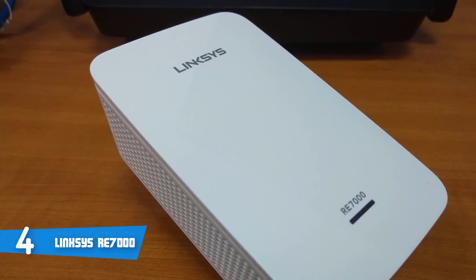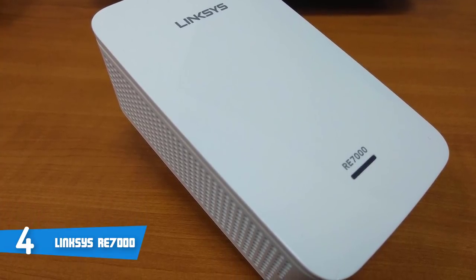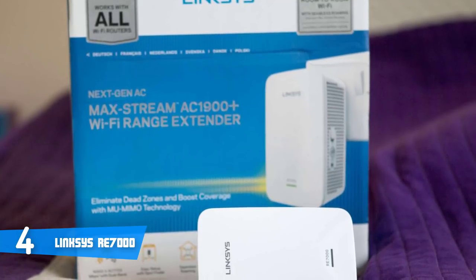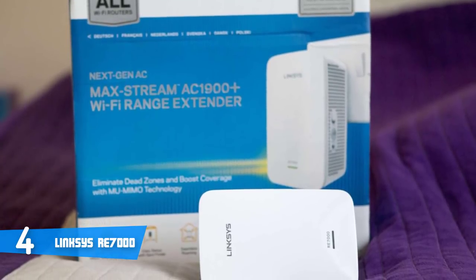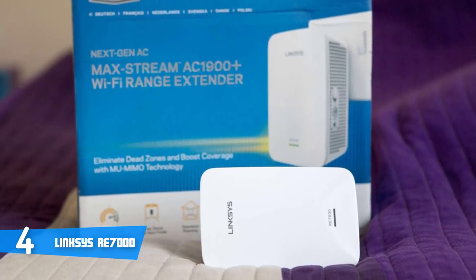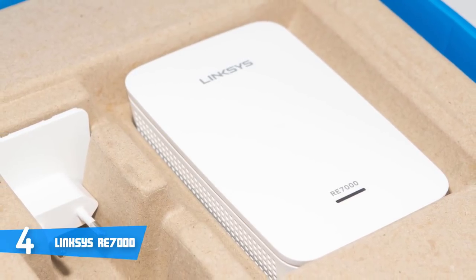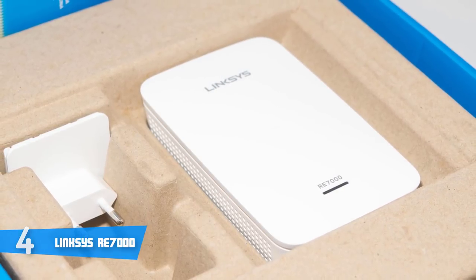On an AC2600 router in bridge mode, you'll get a connection of up to 1733 Mbps, with 2.4 GHz performance hovering just under 100 Mbps, and on the 5 GHz band you'll be able to reach over 450 Mbps. The build quality is quite good, and the design is friendly enough to allow you to plug a device into the top outlet while the extender is used in the bottom. For the price you pay, this Wi-Fi extender not only looks premium but performs as such as well. Overall, the RE7000 is an excellent solution for anyone wanting to extend their network, but even better for those already on the Linksys bandwagon.